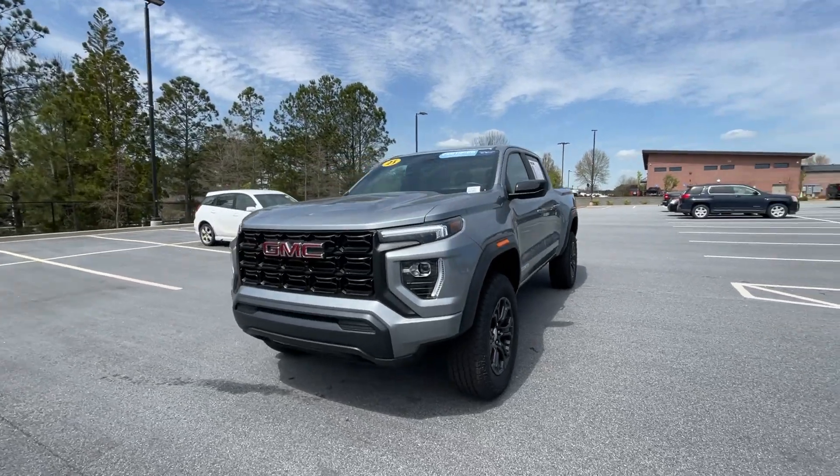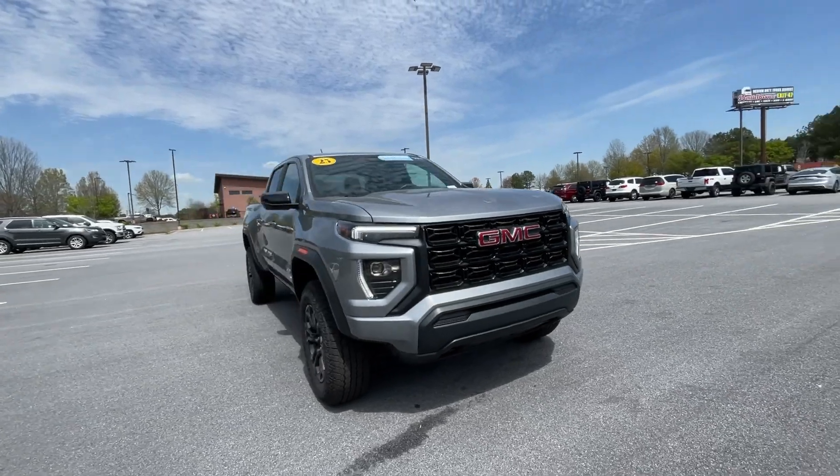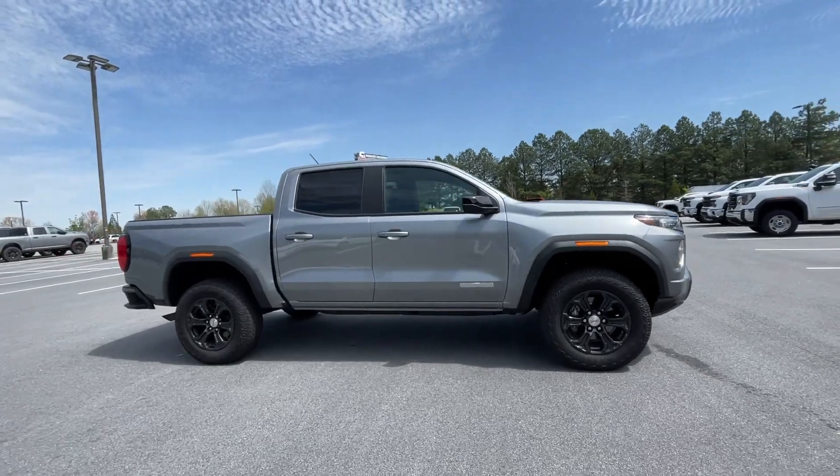This could be the car for you. The 2023 GMC Canyon. With less than 5,000 miles on the odometer, this vehicle provides excellent value.